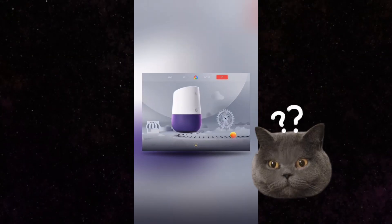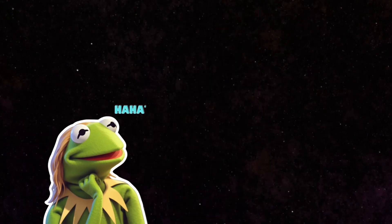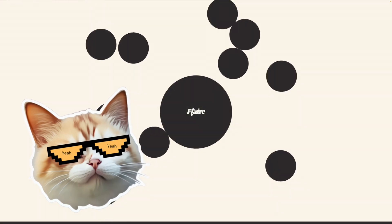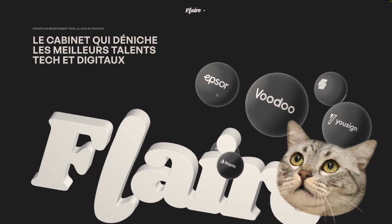Have you ever seen designs like this? Or this? But how often do you actually see websites with such designs? At first glance, it might seem that such a design for your landing page or website would be a great solution, attracting lots of attention and giving your product a fantastic start. But is that really the case? Let's dive in!